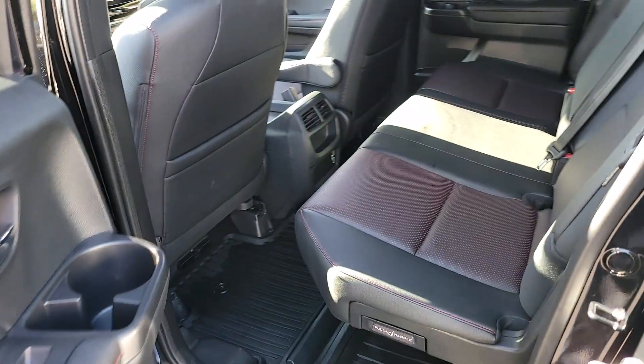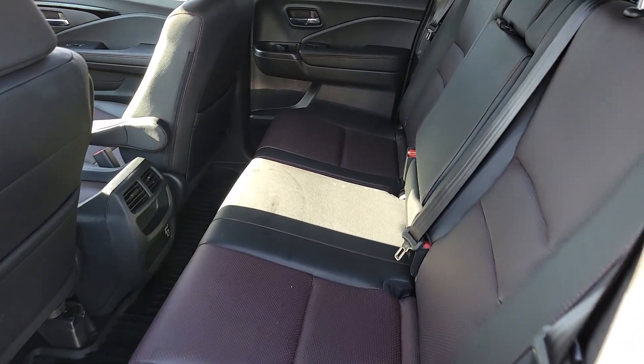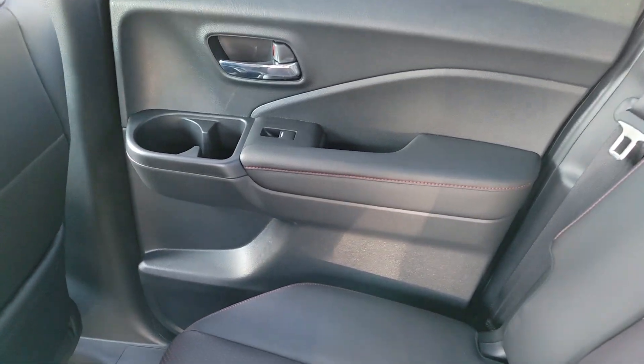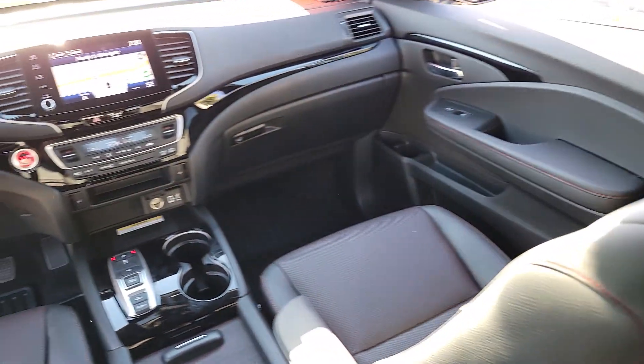Floor mats, side airbag, rear parking aid. Don't miss the opportunity to drive a pickup that's as multidimensional as you are. Come in today and drive this Honda Ridgeline.